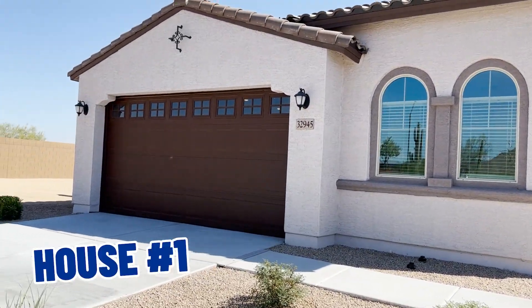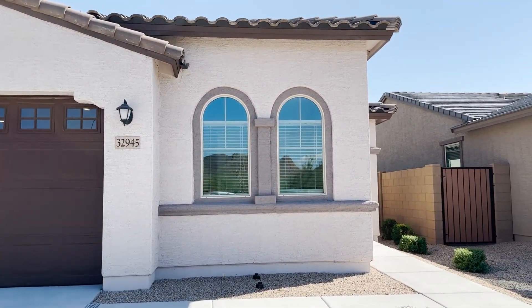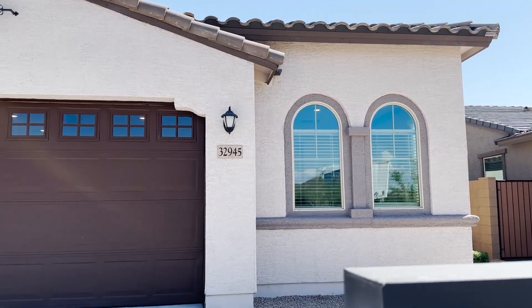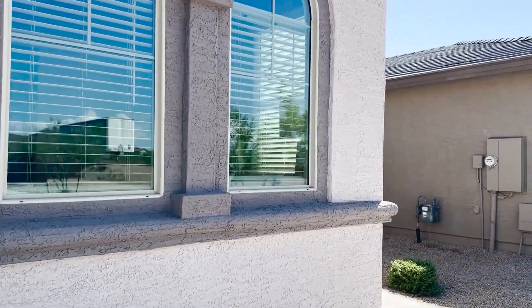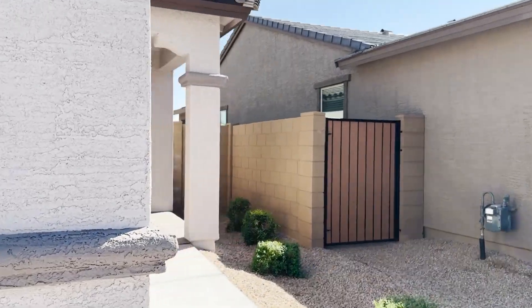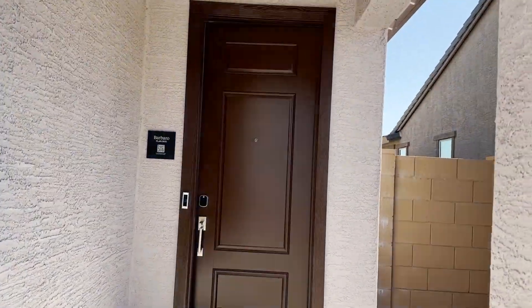So here we are at the first one — it is the Barbaro, Plan 3572. It's 1,797 square feet, four bedrooms, two baths. Let's go on in — come on in.